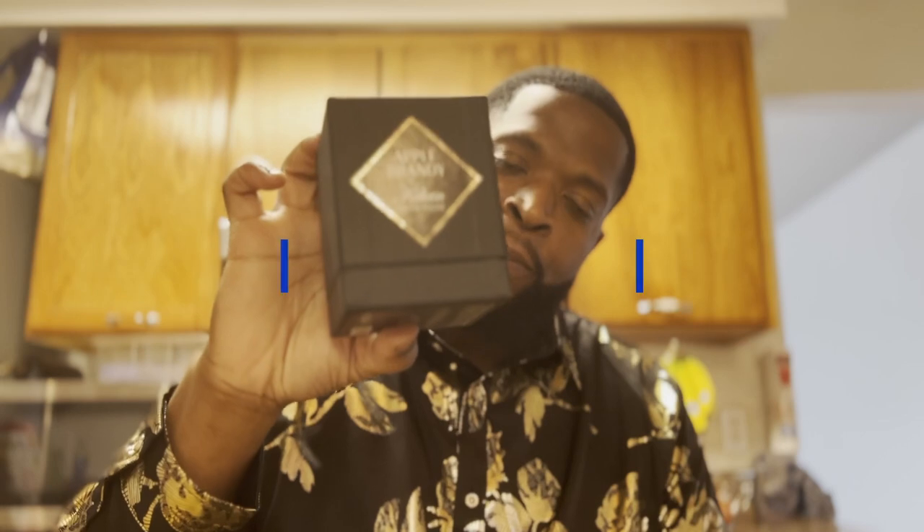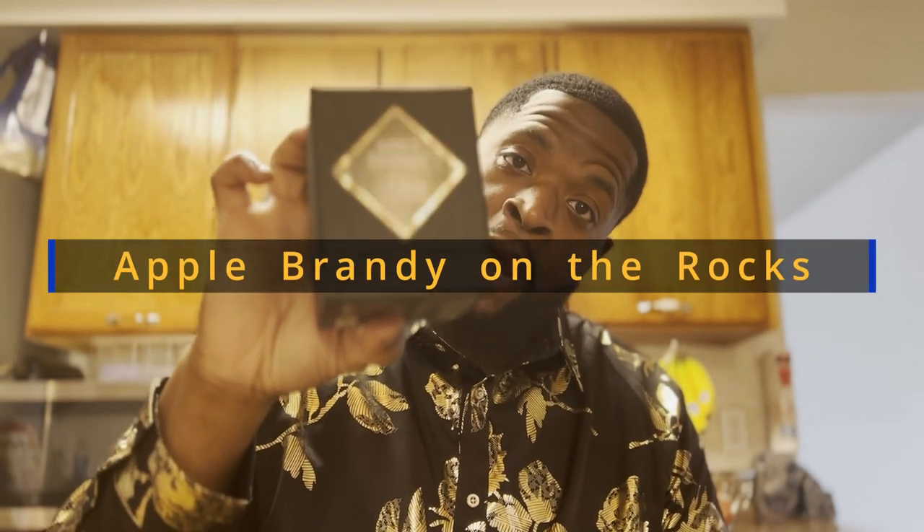Now, let's get on to this feature presentation. Today, guys, we're bringing you something from the family of the Hennessy brand from Killian Hennessy. And it's none other than the very special Apple Brandy on the Rocks.